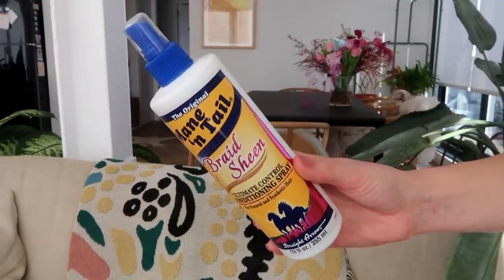We'll do a few haircare products. I absolutely love the Living Proof Full shampoo and conditioner — as you can see I finished two sets. It makes my hair feel really clean and hydrated without weighing it down. I also finally finished a bottle of the Mane 'n Tail Braid Sheen Ultimate Control Conditioning Spray, which I think was originally formulated for horses. I love using leave-in conditioner especially because my bleached hair gets super tangly. I have it in a clear bottle right now and I really love this product.